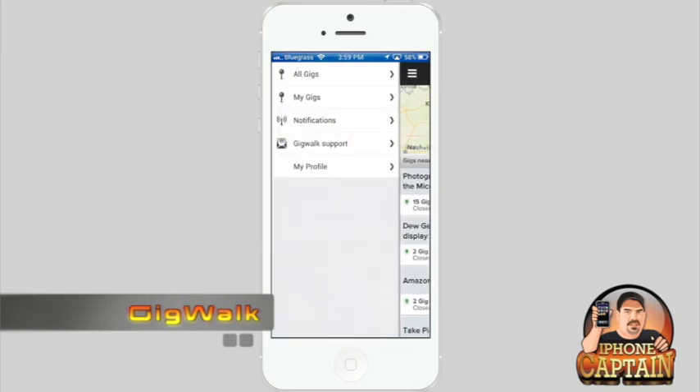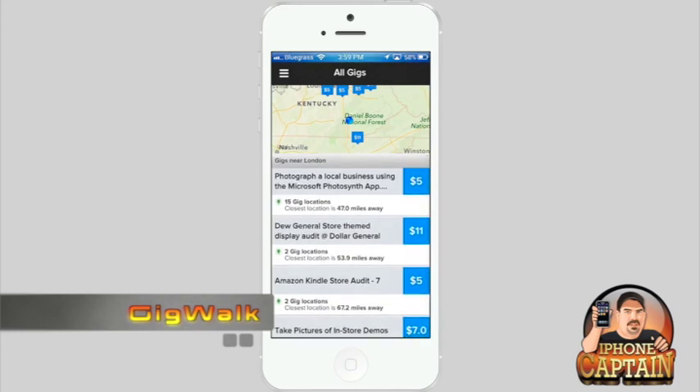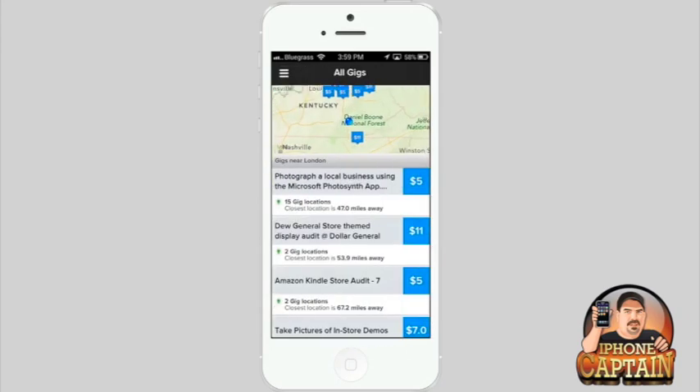The first one we're going to look at is All Gigs. It's based on your location — it uses your GPS tracker on your phone to show you jobs available close to you. The first one here is photograph a local business using the Microsoft Photosynth app, and the closest one to me is 46 miles away for $5, so that's not going to be anything I can do.